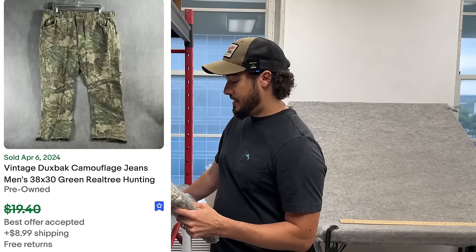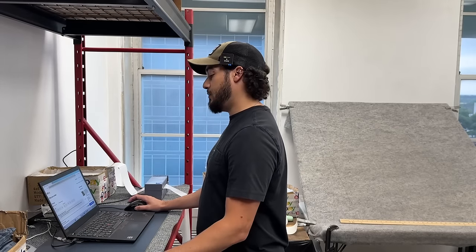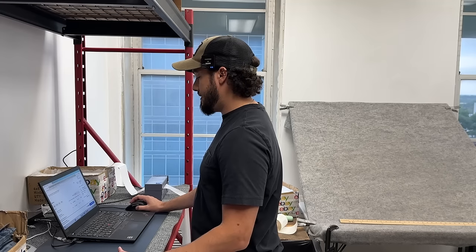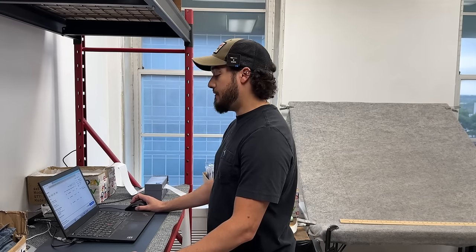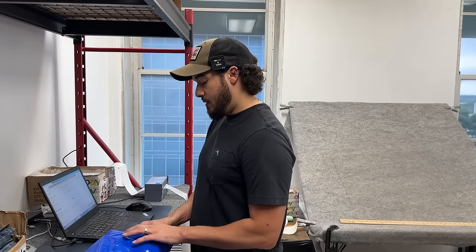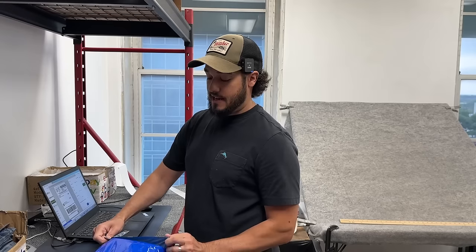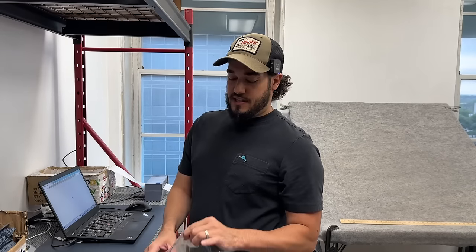The first one is vintage Ducks Back — a camouflage hunting jean. Camo sells all the time. This one went for $16 plus $8.99 shipping, going Ground Advantage. Even at one pound plus 15 ounces, it's $7.84 with Ground Advantage, which is just the way to go nowadays. I used to use priority flat rate envelopes a lot, but now I hardly use those. The only one I'll use occasionally is the legal flat rate at $8.27, and that's handy when it's heavy and shipping far.